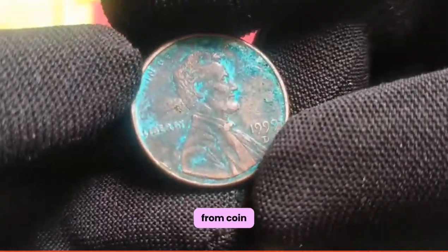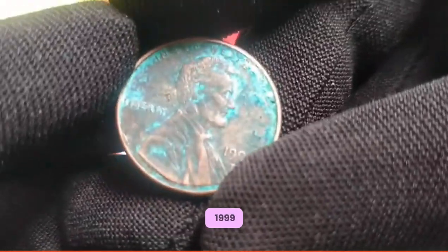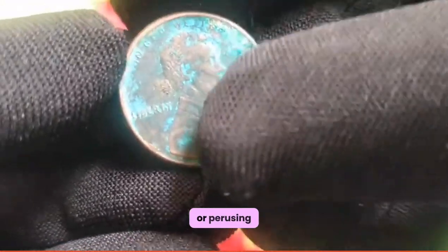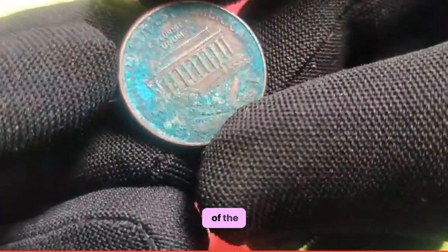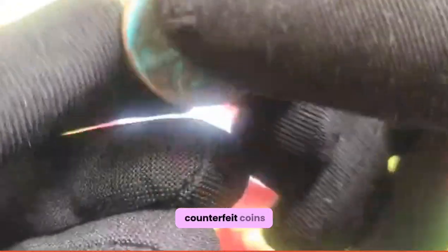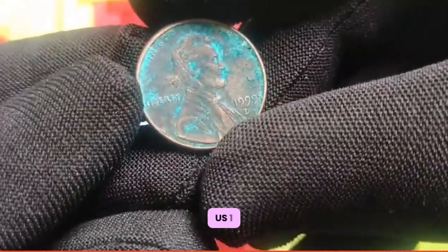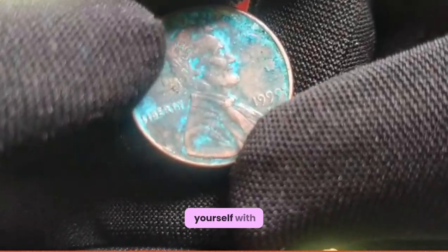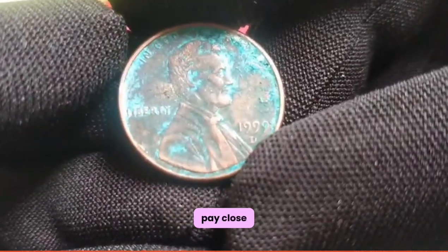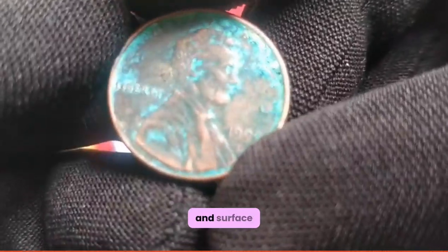From coin shows to online auctions, there are countless avenues for acquiring the coveted 1999 US 1 cent coin. Whether you're scouring through pocket change or perusing the offerings of reputable dealers, the thrill of the hunt awaits. Before embarking on your quest, it's essential to arm yourself with knowledge to distinguish genuine specimens from counterfeit imitations. Pay close attention to key indicators such as mint marks, strike quality, and surface characteristics.